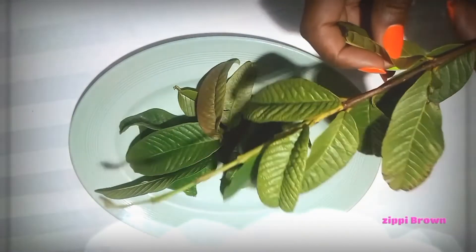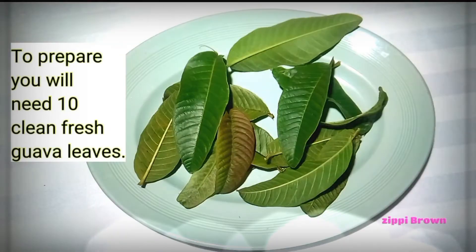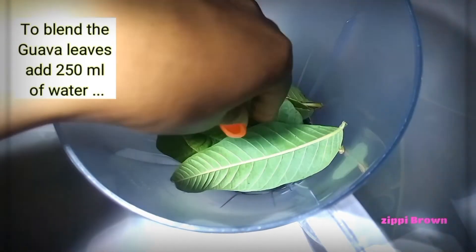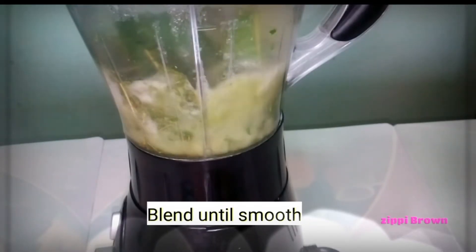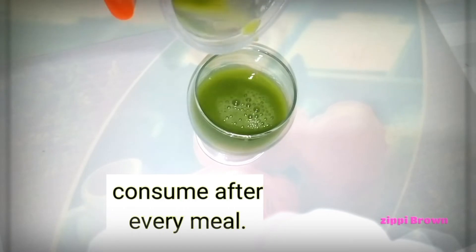To prepare this remedy, you need to have 10 fresh guava leaves, or you can choose to chew them as they are. To blend the guava leaves, add 250 ml of water in the blender, add your guava leaves, and then smoothly blend. Once you're done blending, make sure to sieve, and then you can consume this remedy after every meal.